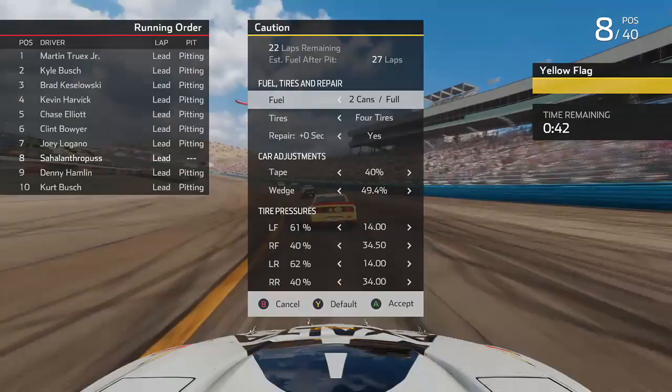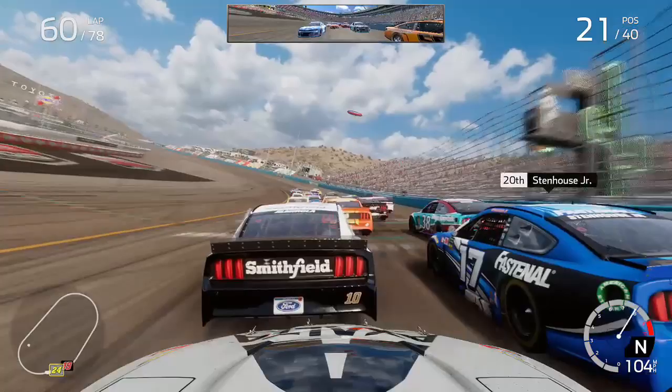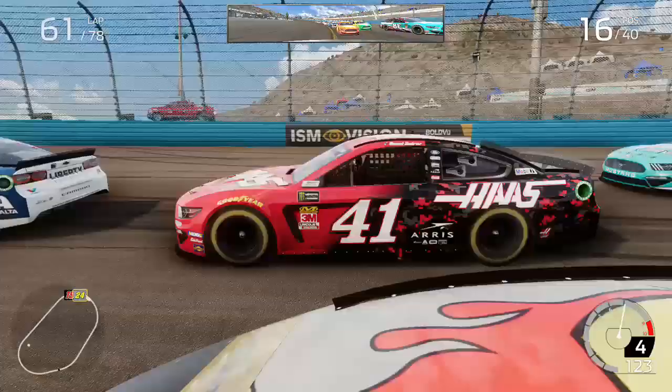P8 had been our average position for most of this race. On lap 57 another caution came out with 22 to go. I took four tires and two cans of fuel and adjusted the wedge — but to my surprise the AI did not take four tires, so we dropped to P21. However we now have an advantage with four fresh tires. Getting very aggressive on the restart, going down on the apron — completely legal — and down the inside of the 41 of Daniel Suarez.